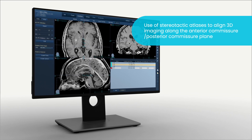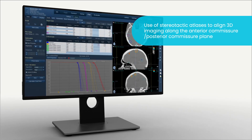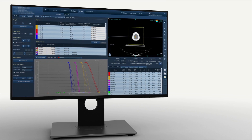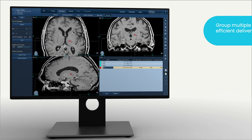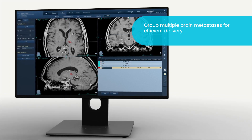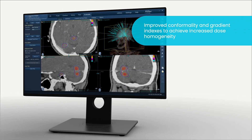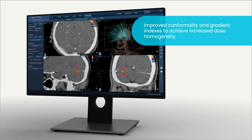Further enhancements in the Accuray Precision Treatment Planning System include the ability to align 3D imaging along the anterior-posterior commissure plane, making localization with the stereotactic atlas easier, more accurate, and faster than before. It is also possible to group multiple brain metastases, allowing treatment to be planned and delivered with ease. All these features, with the addition of improved conformality and gradient indexes, streamline the workflow in the Accuray Precision Treatment Planning System.